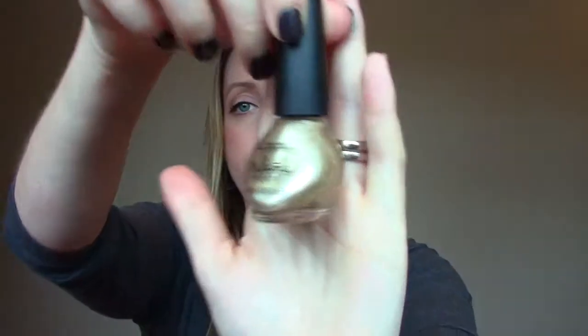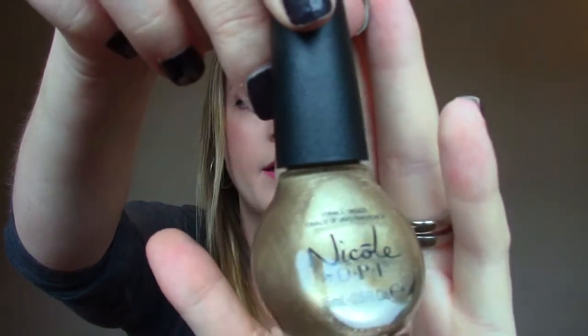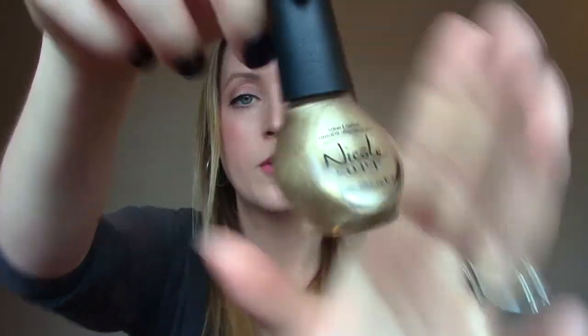And then the nail polish — I guess it didn't fit in the bag. I feel like I used up some points last month for a perk, I'm just remembering that right now, but I don't feel anything extra. Maybe it's in the bag itself. Anyways, Nicole by OPI Nail Polish in the color "On a Guilt Trip" — a pretty gold color. So that's the first item.